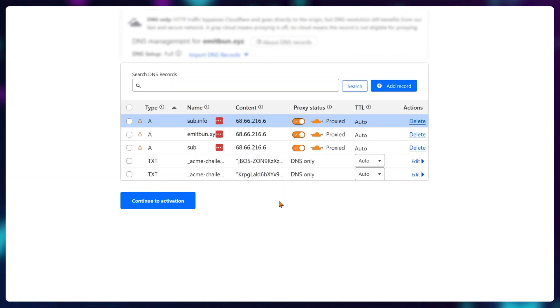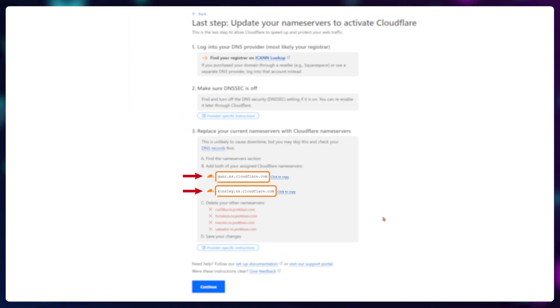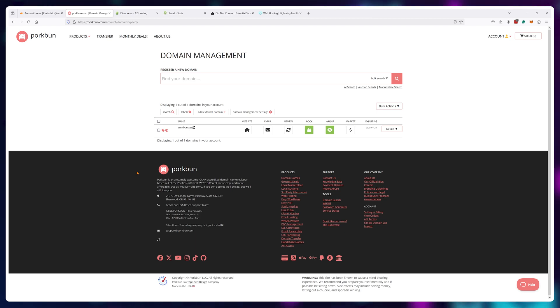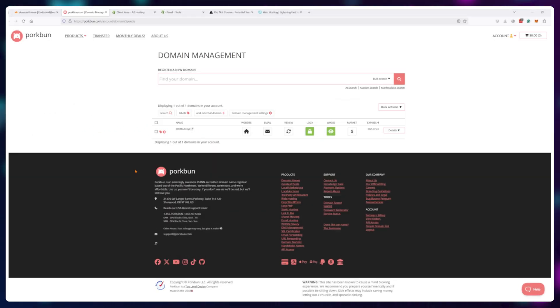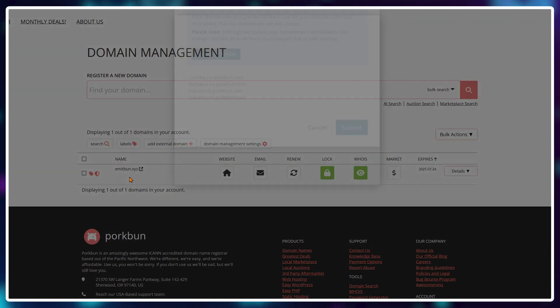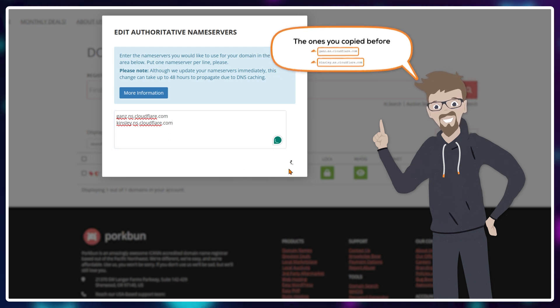Once you're done with the scan, click 'continue to activation.' You should see two containers with Cloudflare name servers in them. Copy the text and head on over to your domain name provider — in my case, it's Porkbun — and access the DNS or name server settings. Then enter both of the name servers from Cloudflare and hit submit.